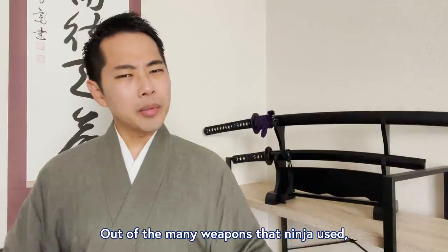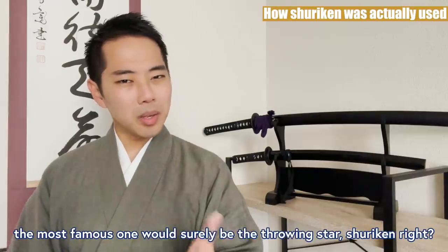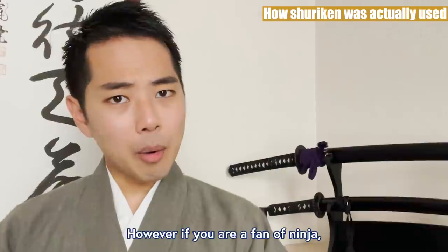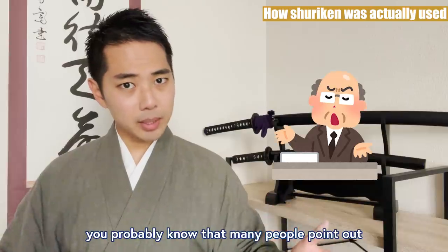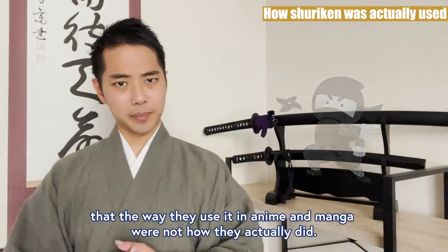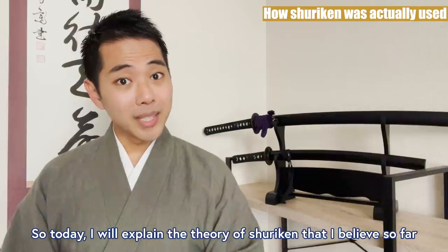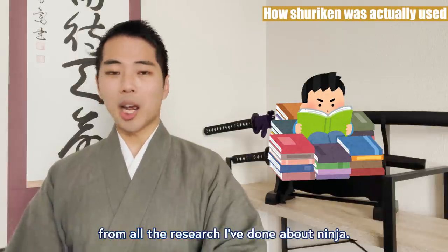Out of the many weapons that the ninja used, the most famous one would surely be the throwing star, Shuriken. I know you fell in love with them when they appeared as a really cool weapon in Naruto. However, if you're a fan of ninja, you probably know that many people point out that the way they use it in anime and manga were not how they actually did. Some even say they weren't used at all. But then, what were they and how were they actually used? So today, I will explain the theory of Shuriken that I believe so far, from all the research I've done about ninja.